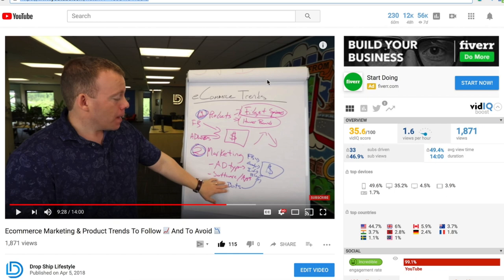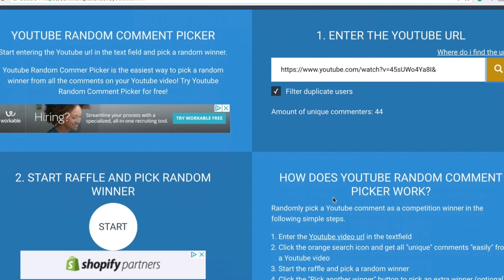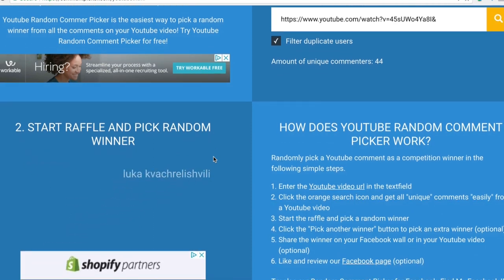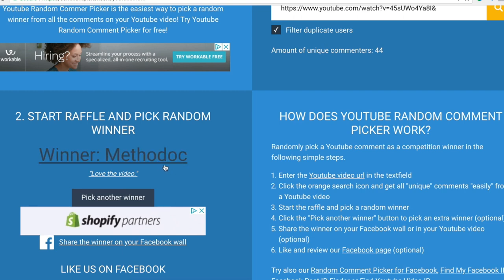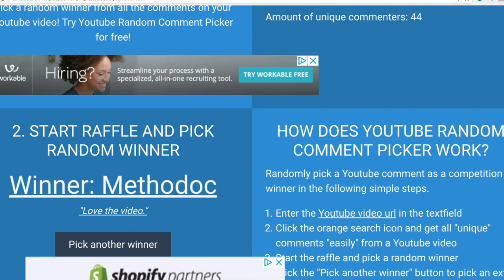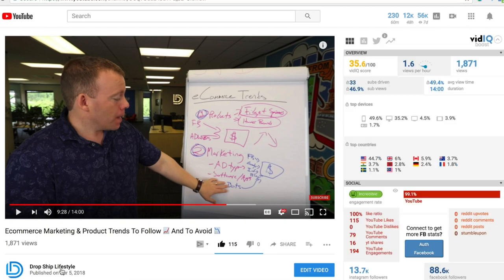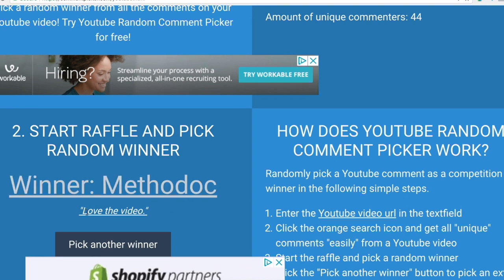Now I'm going to pick the winner of the hoodie from last week. If you haven't seen that video yet, it's about which e-commerce trends to follow and which to avoid. The winner is Methodic, and the comment says love the video. So appreciate that — you are the winner of the hoodie. To claim it, go to our Dropship Lifestyle channel page, click on the about tab, send a message through there, and we will get the information we need to ship your hoodie out. Congratulations to Methodic, and thanks everybody — I'll see you next week for Dropship Weekly.